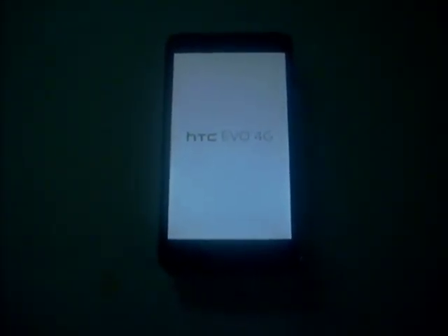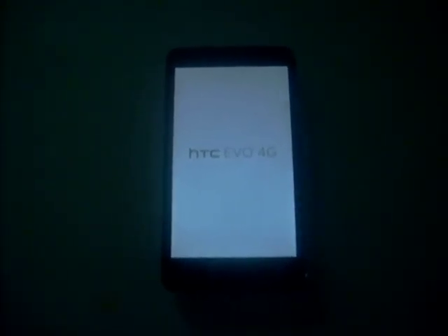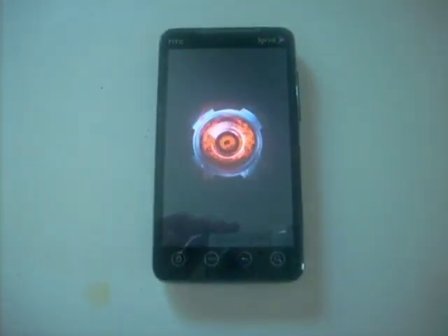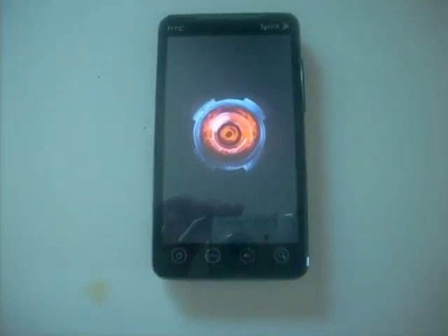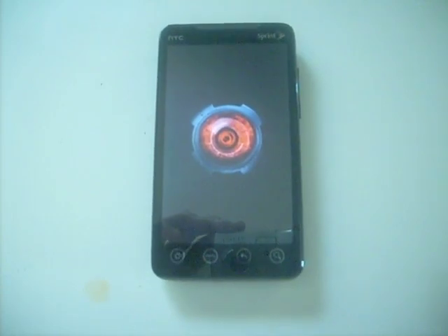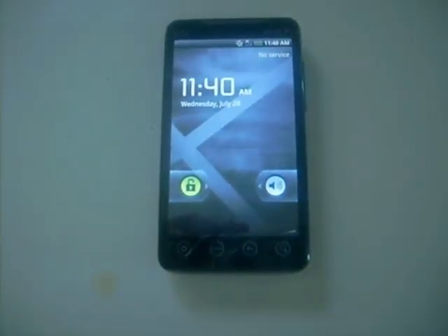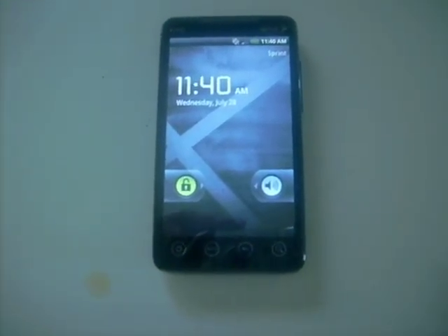What's up everybody, gonna be looking at the HTC EVO 4G running a new mod. This is not the Droid, even though it looks like it, but it's a new DroidEx mod 2.1 Eclair. You need to be fully rooted and it's running a DroidEx theme — starts up pretty smooth.